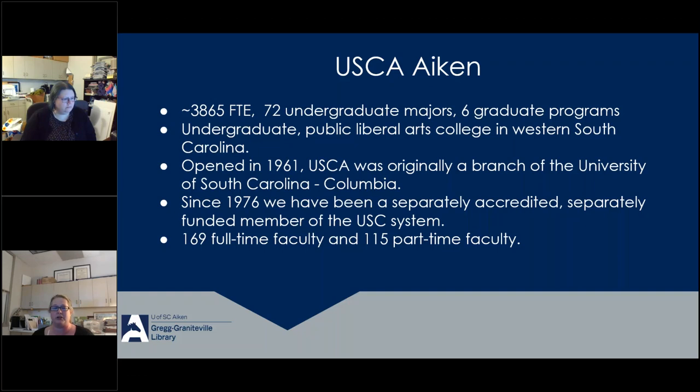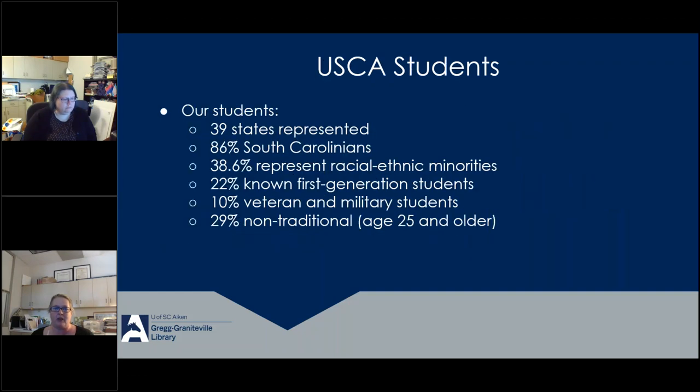As a librarian with many roles including working with the university archives, I should mention a little campus history. We opened in 1961 and were originally a two-year branch of the University of South Carolina. In 1976, we became an independently accredited, separately funded member of the USC system. Today we have 169 full-time faculty. As a smaller campus our focus is on teaching, and we welcome students from 39 states, with 86% coming from South Carolina. About 38.6% of our students represent racial and ethnic minorities, 22% are first-generation students, 10% are veteran or military, and 29% are non-traditional students.